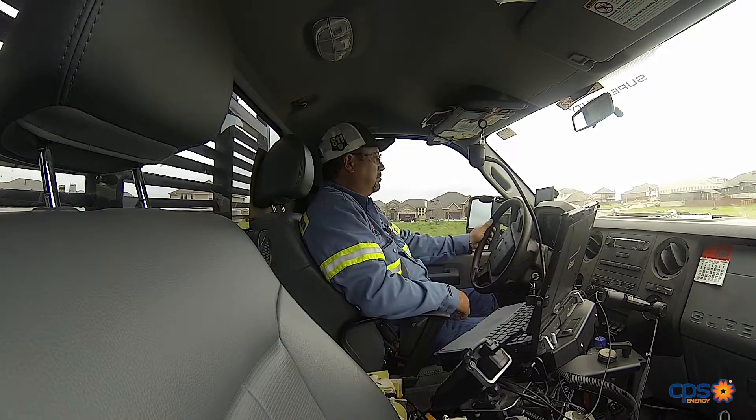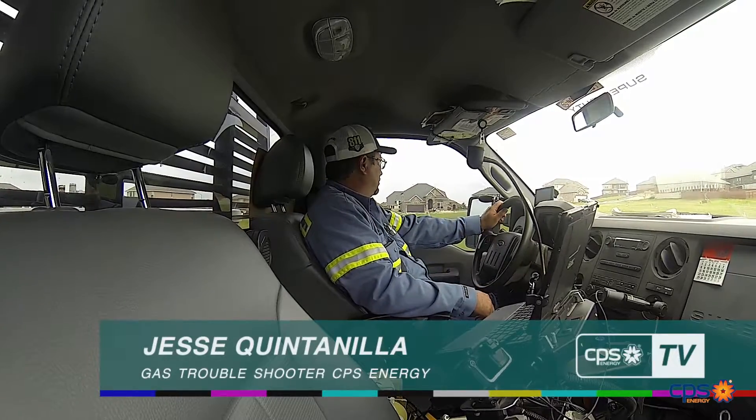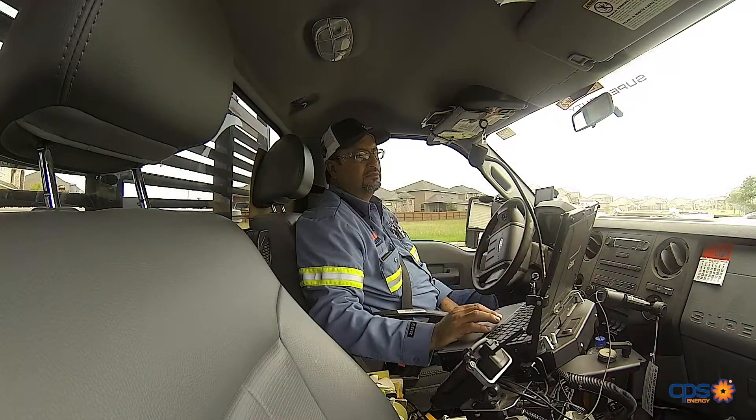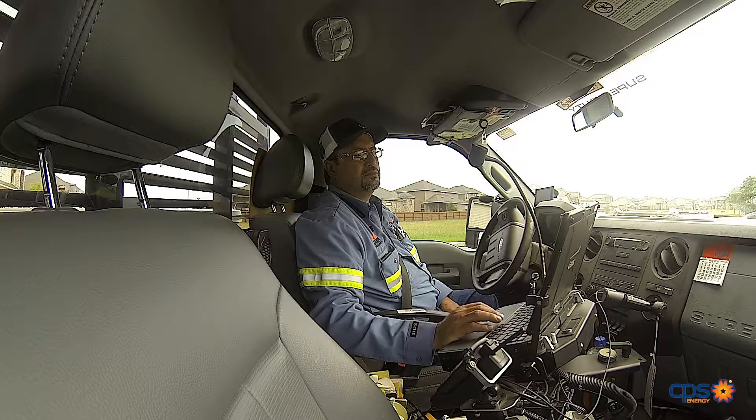Every day something's added to the system. Now every morning when I get up, I come out to my truck before I leave, turn on my computer, and I can actually start downloading the new maps that people had entered into the system the day before. I always have the latest and greatest maps already loaded in my computer when I start my day.